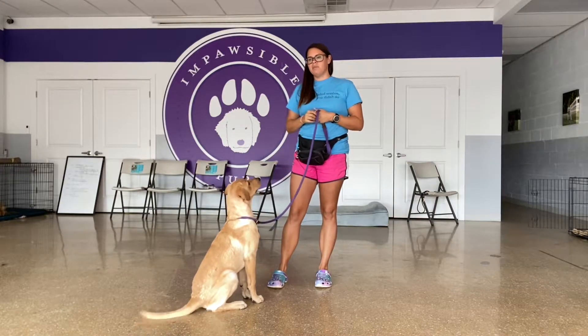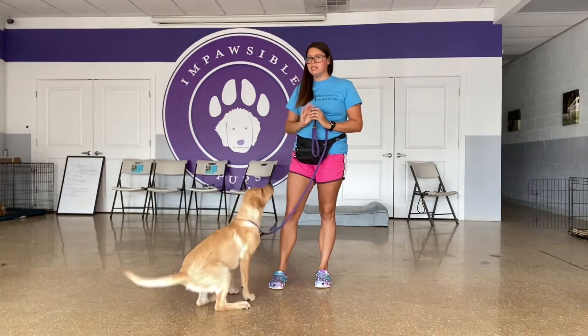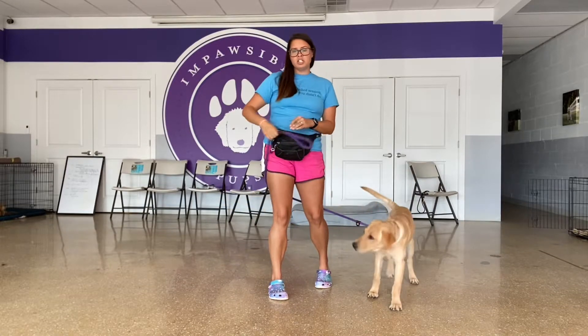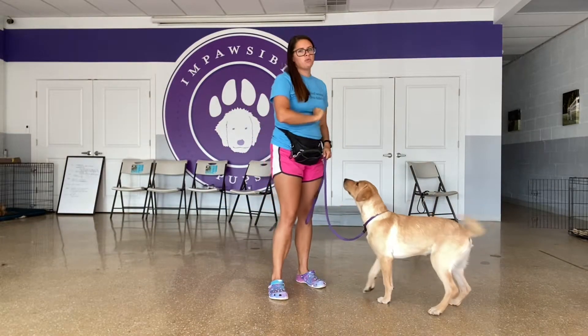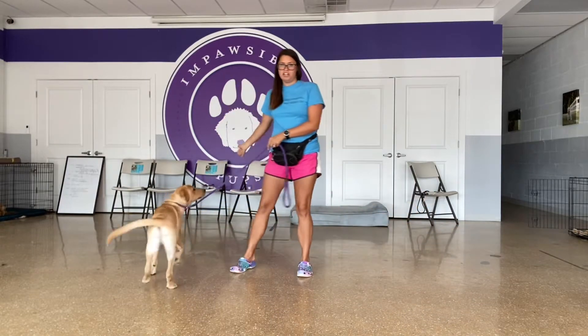'Good' and 'okay' are going to be duration markers, meaning I like what you're doing — keep doing it. When I put him into a position I'll say 'good' and bring food to him. 'Okay' means the behavior is over.